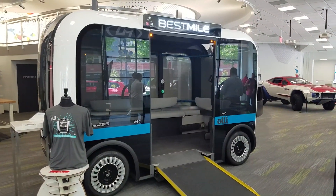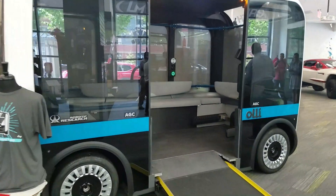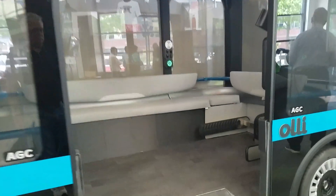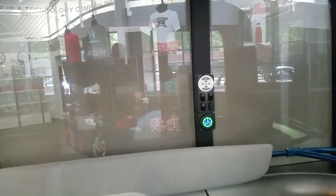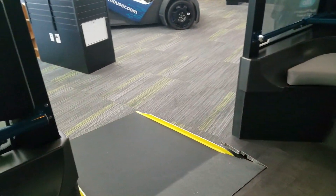What is OLLI? It's an 8-person people mover that follows a set route autonomously, and it is the next generation of mobility. It offers customization for users who need transportation, such as those in wheelchairs, with the accessible OLLI.